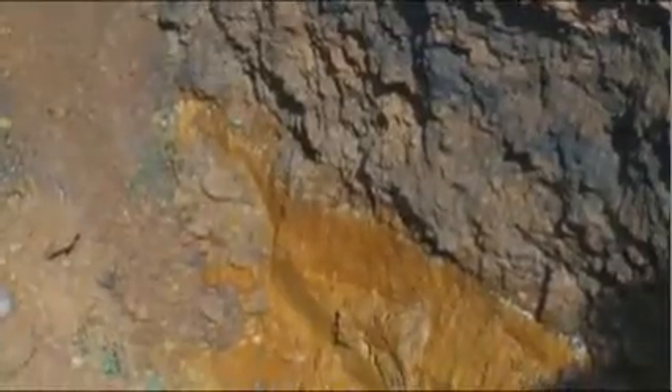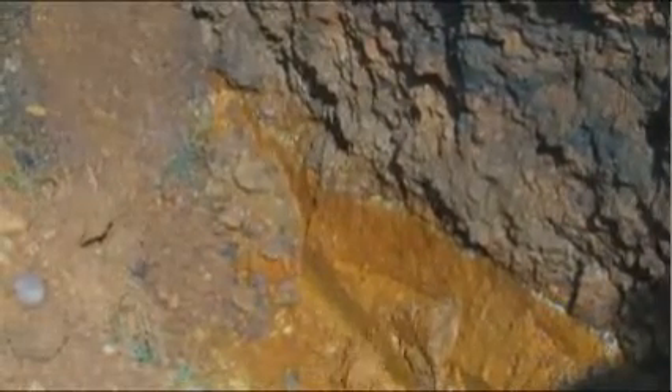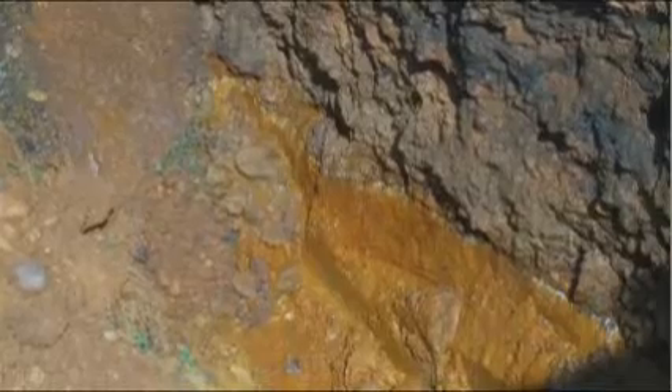Because it is not stable, soil with water seeping through it is also automatically classified as Type C soil, regardless of its other characteristics.